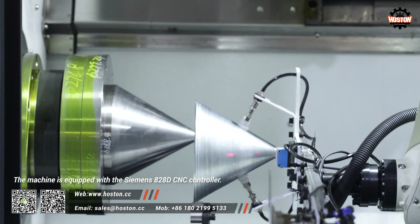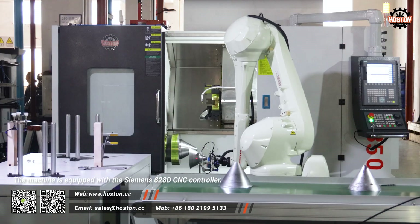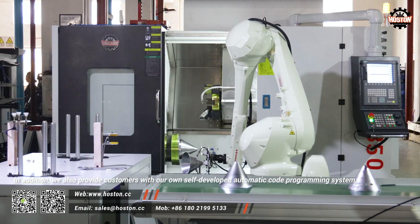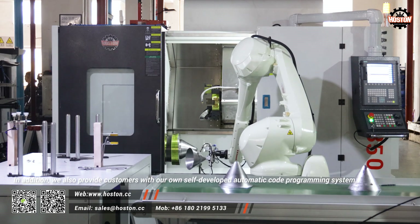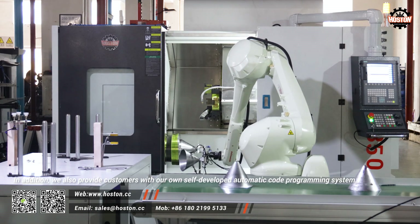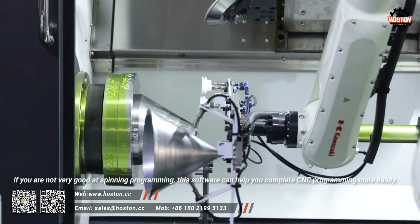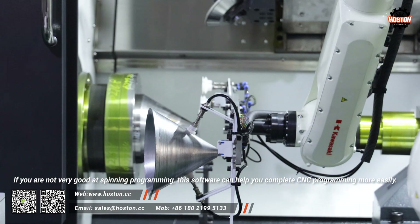The machine is equipped with a Siemens 828D CNC controller. In addition, we also provide customers with our own self-developed automatic code programming system. If you are not very good at spinning programming, this software can help you complete CNC programming more easily.